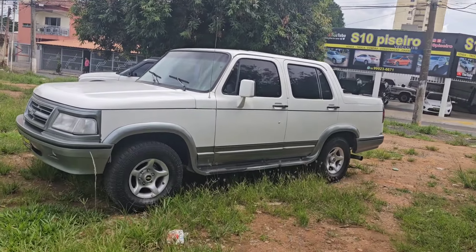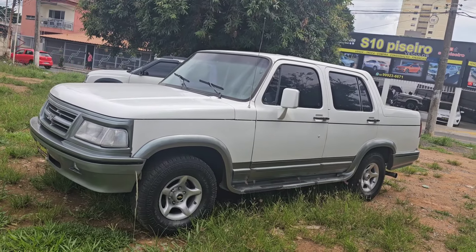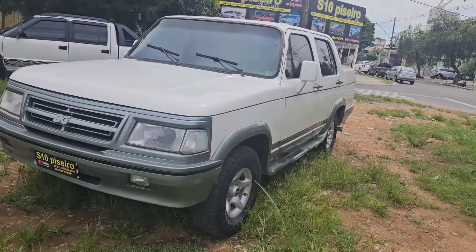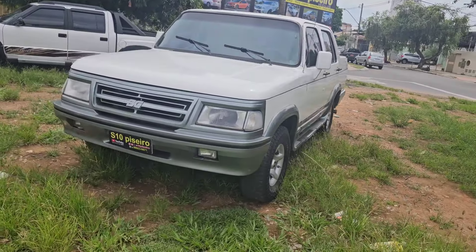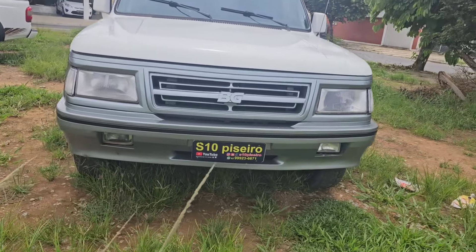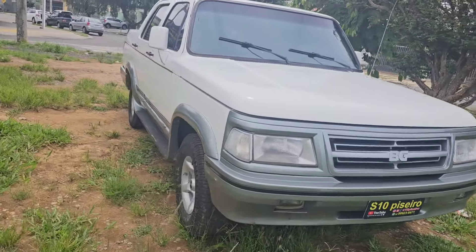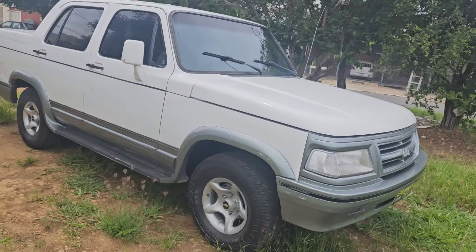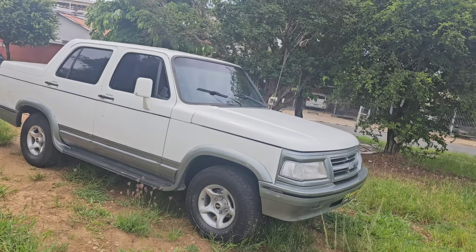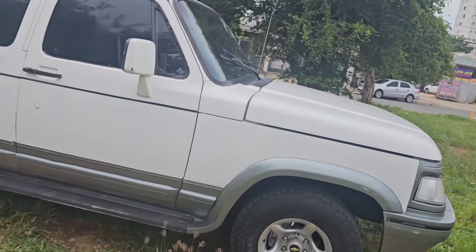Você que procura uma D20 gabinada, motor máximo, ar-condicionado trincando — agora você encontrou uma nave, uma relíquia. Carro de procedência, não tem vazamento no motor, garantia de 3 meses, tudo funcionando: ar-condicionado, vidro elétrico, direção, alarme, trava. Caminhonetona 1995, conservada, pneus zero, carro de procedência.